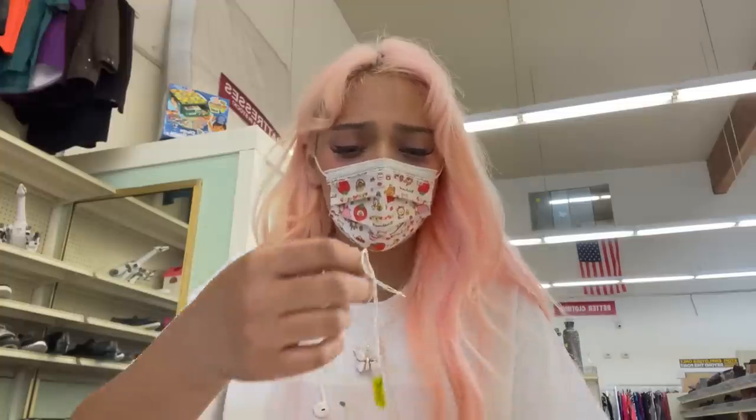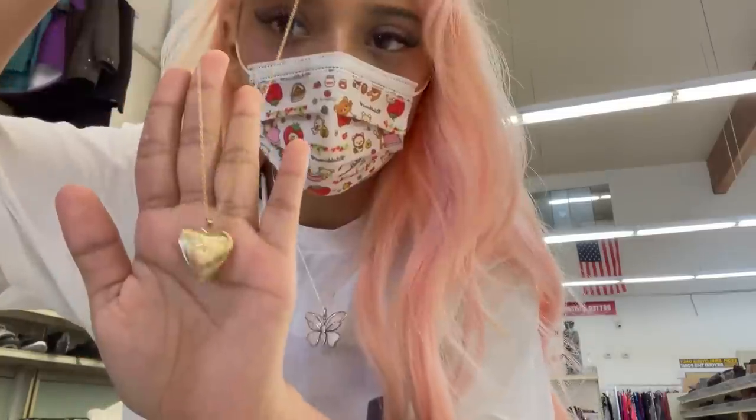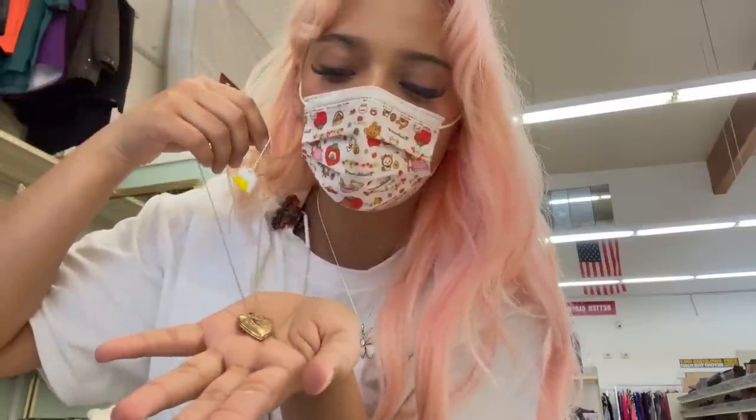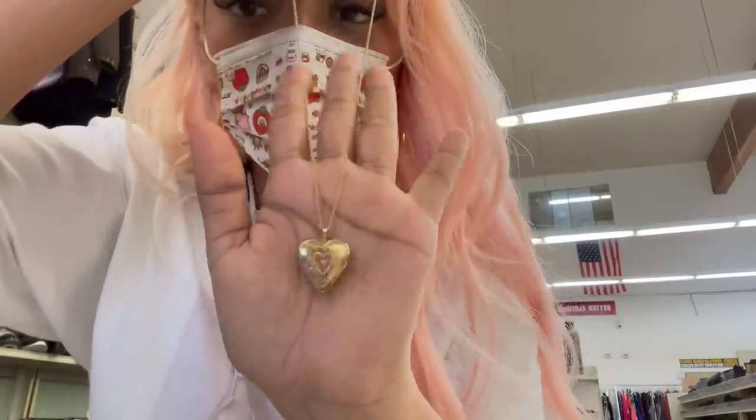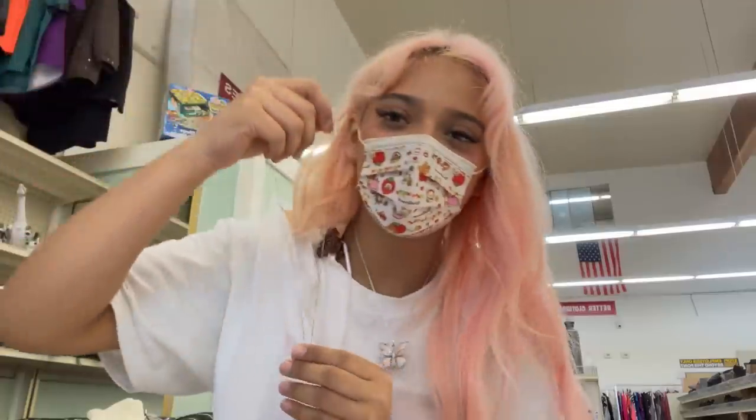I was about to check out and then I spotted the jewelry section. I found the cutest things ever — I'm so glad I looked. I found this heart locket, which is so much cuter than the one I bought from Melrose. This one is exactly what I originally wanted and it just reminds me of Lana Del Rey. I'm obsessed with it. And then this little star choker too — oh my god. We're going to check out now, I've been here too long.